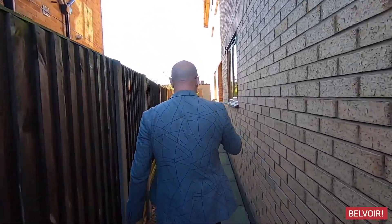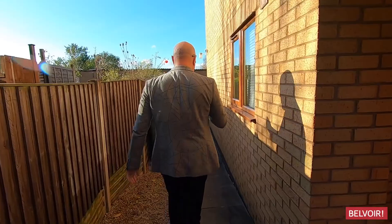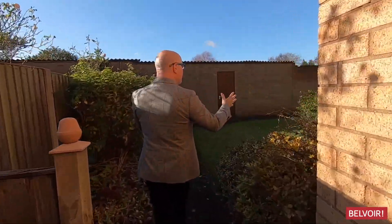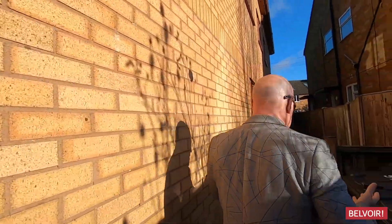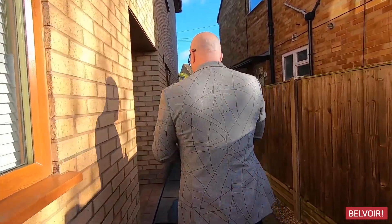Just want to point something out very quickly. If we take a walk to the end of this alleyway here, this is where the bins are. You've got some communal garden here, but you've got a large storage shed just in front of us there — great for bikes and other things that you want to put away safely. So let's just go in.